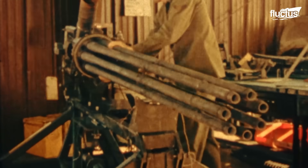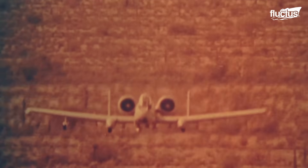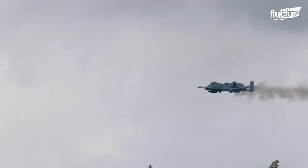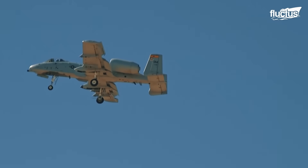Its first major combat role came during the Gulf War in 1991, where it proved its worth in numerous ground attack missions, solidifying its reputation as an incredibly effective close air support platform.